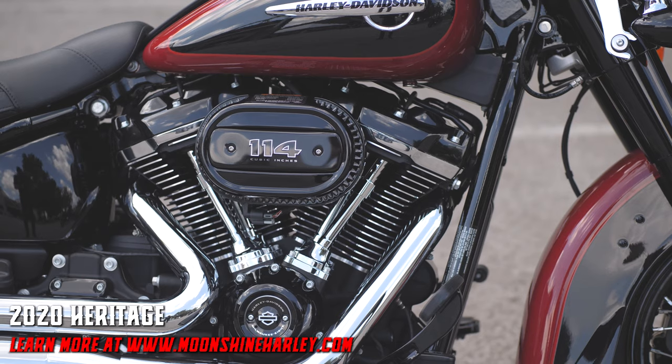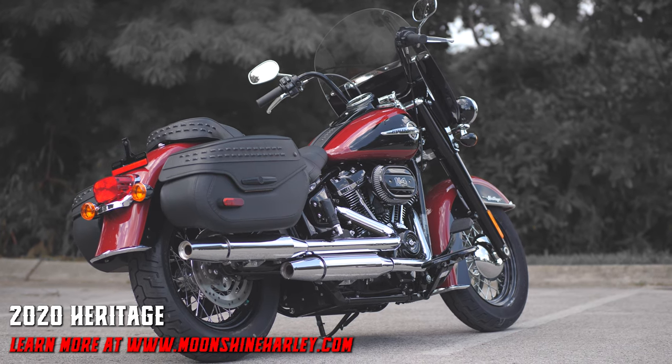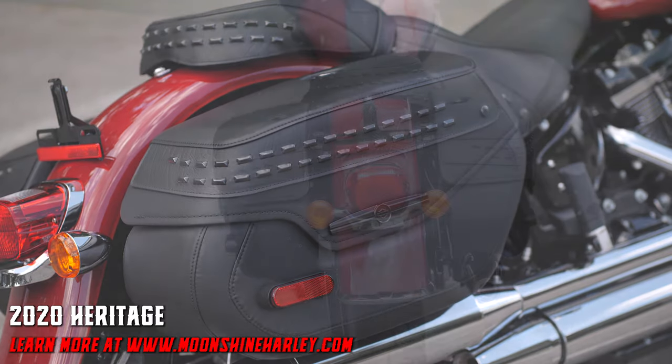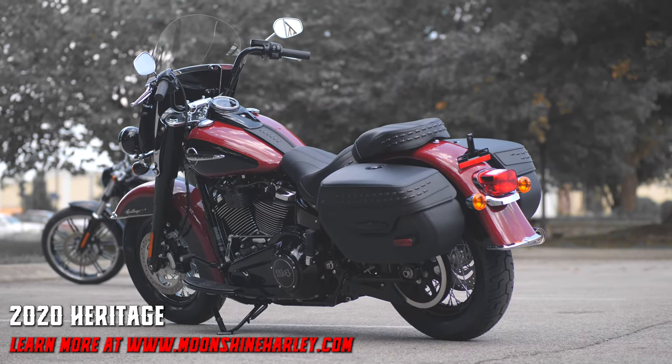Silver flex and black fusion. The Heritage Classic has been in the HD lineup for many years and it just keeps getting better. Now with your choice of a 107 or 114 cubic inch motor, it comes with LED lighting and a detachable windscreen.